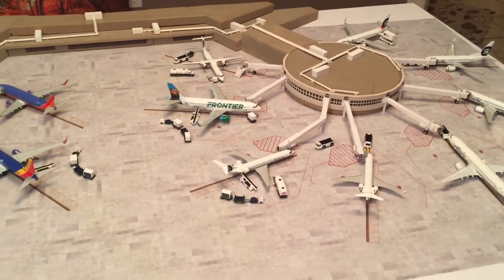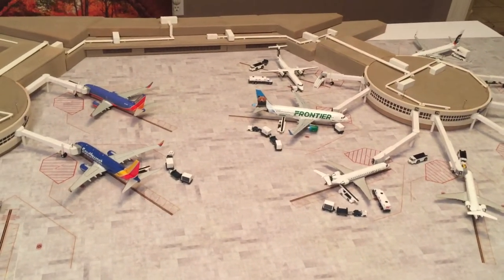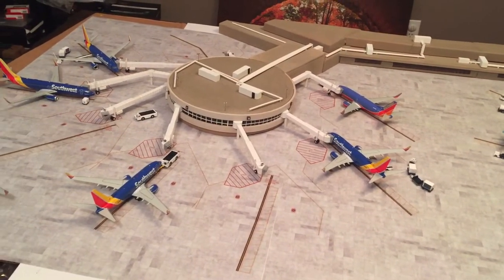They also use a Dash 8 Q400 — you can see there at Gate 11 — that leaves San Diego heading up to Fresno. And then of course Southwest uses some variation of the 737s, so that was fairly easy to construct.